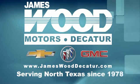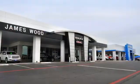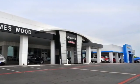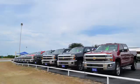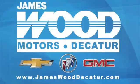We've been serving North Texas since 1978, building our business for nearly 40 years on treating our customers right. We are here for you for the life of your vehicle. The next time you're looking for a new or pre-owned vehicle, come visit our family at JamesWood Decatur.